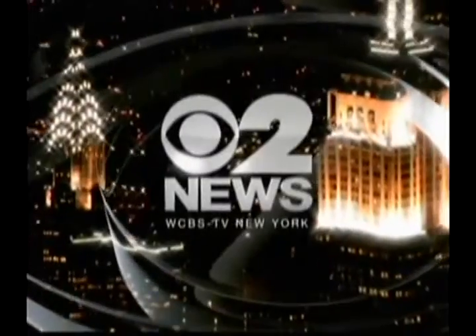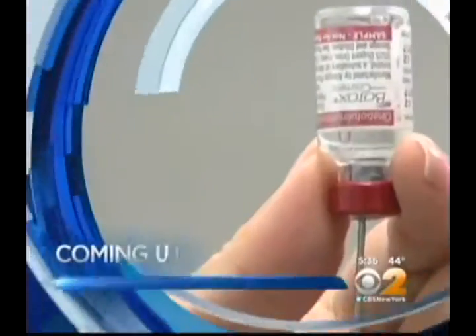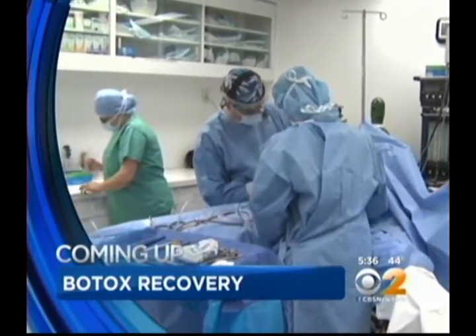You're watching CBS 2 News in high definition. They are two of the most common cosmetic procedures. Botox injections are by far the most common cosmetic procedures in the US — more than six and a half million of them last year alone. And they help get rid of facial wrinkles, but CBS 2's Max Gomez says they're also being used for something entirely different.